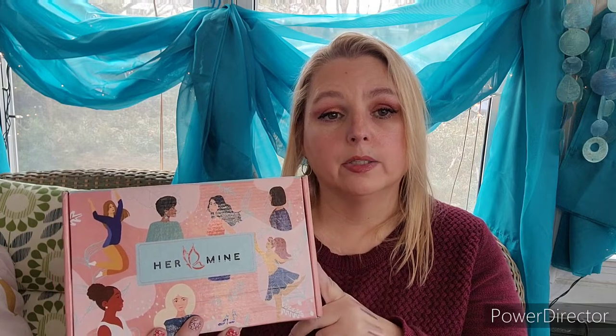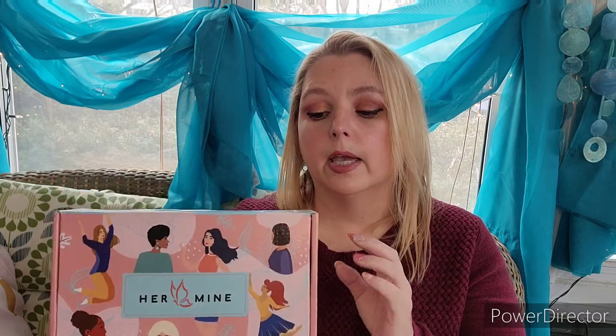So today I have my Her Mine. This is a monthly subscription box and it's full of nice self-care things. I do love it. Pam and Trudy put together a great box.